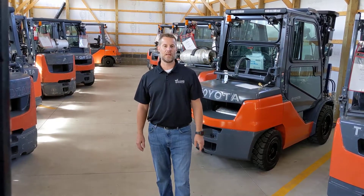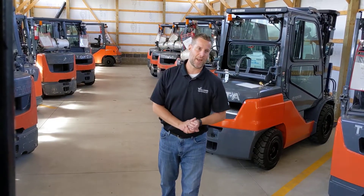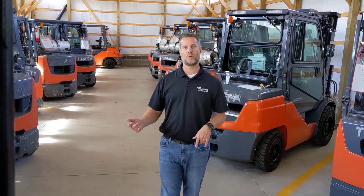Hi everybody, Nick with Williams Toyota Lift again. We're in our warehouse — this is where we have some of our used equipment, new equipment, and our rental fleet.